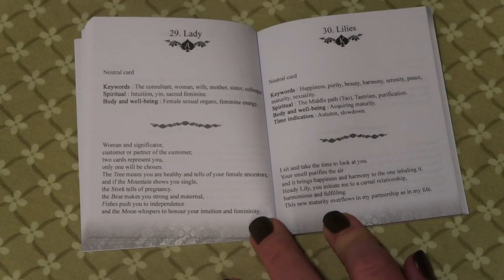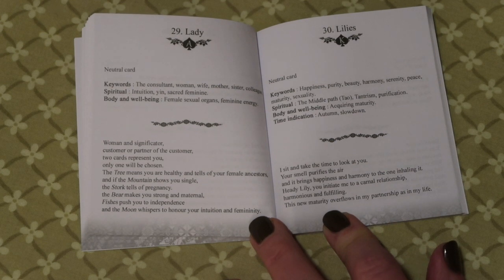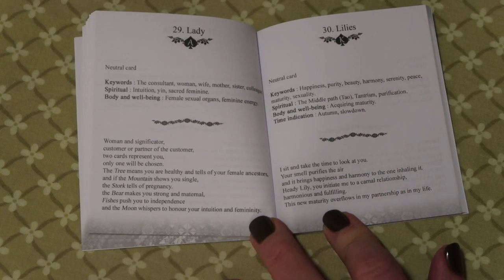There you have it — that is my side-by-side look at the Tannis Lenormand and the Dreaming Way Lenormand. I hope that you have enjoyed this comparison. Stay well, my friends. Namaste.